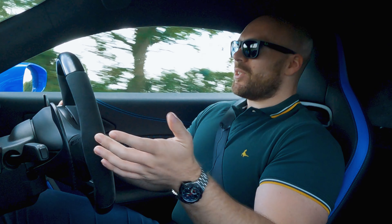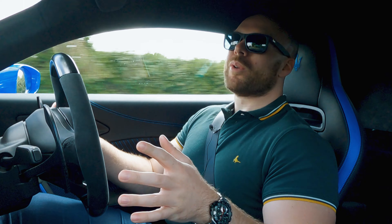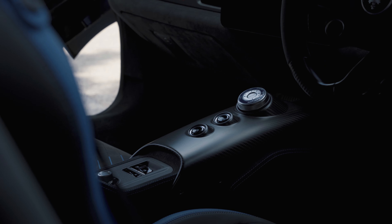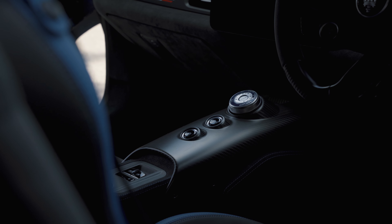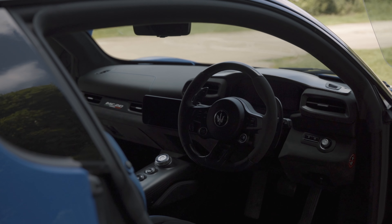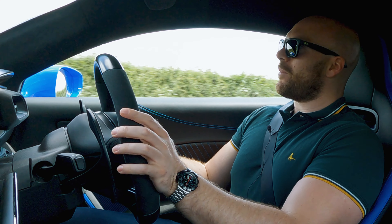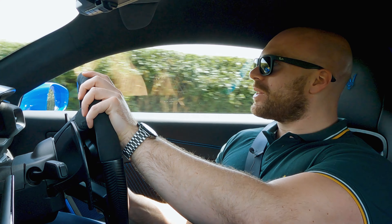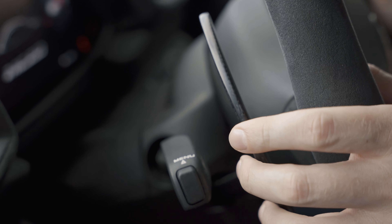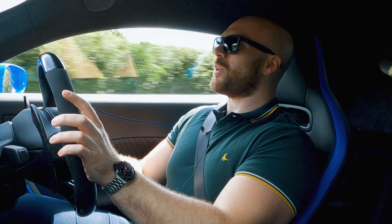When you get inside, you sit super low. The quality in here is more than I would have expected from Maserati. Everything's super solid – it's just a nice place to be. This steering wheel is absolutely perfect, really nicely sculpted with Alcantara and super smooth satin carbon fibre. Everything that you touch, like the paddles, are that really nice carbon as well. Really solid satin paddles. But what we really want to know is what it's like to drive.